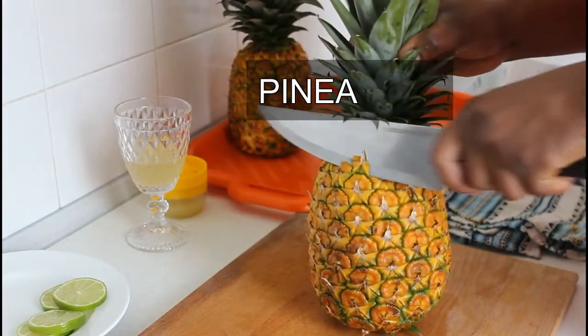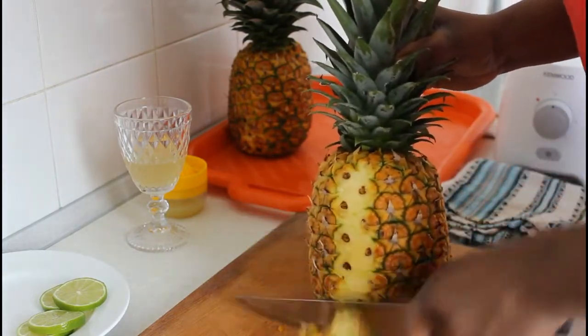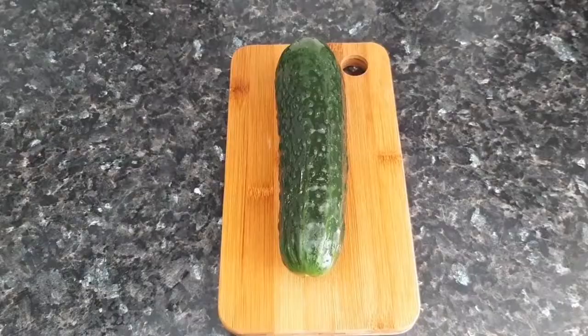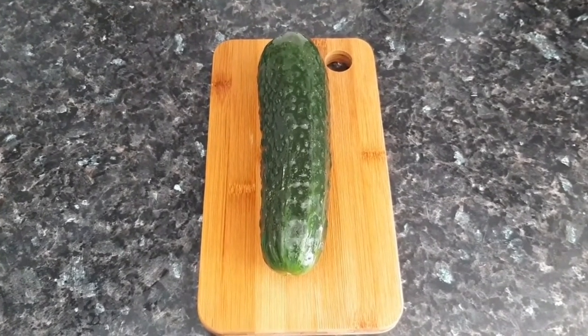Number 3: 1 cup chopped pineapple, because pineapple has an enzyme called bromelain, which reduces inflammation and boosts digestion to reduce uric acid gout accumulation in the body. Number 4: 1 large-size cucumber, because cucumber is enriched with fibers, which helps to push out uric acid gout contents out of the body.